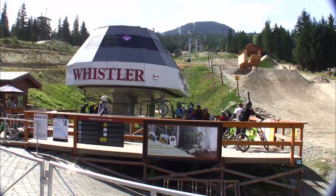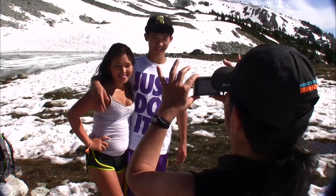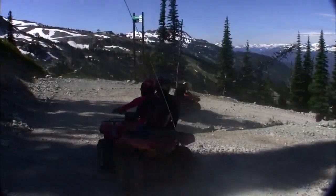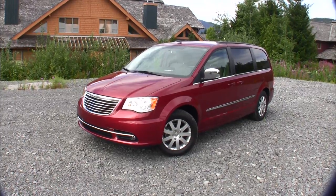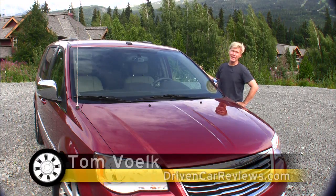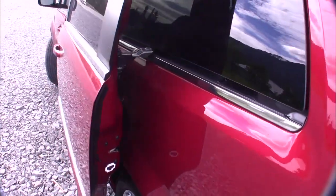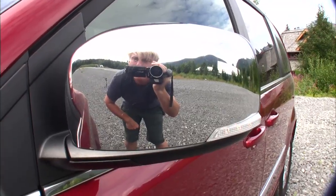Our family vacation took us to Whistler in British Columbia this summer. As you can see, we're pretty much fun hogs. An active family's life can be made a lot easier with the right vehicle, so to get to all this action we're driving a minivan — a Chrysler Town and Country, to be exact. Minivans have a bit of a stigma, but practical people understand they've got an almost magical way of making life easier, and I've got plenty of vacation footage to prove it.